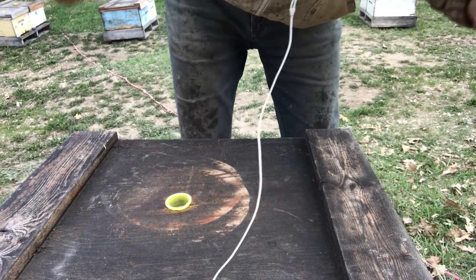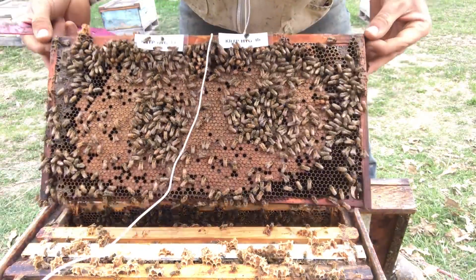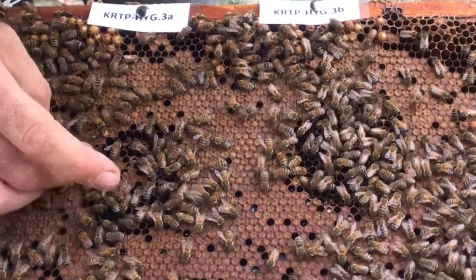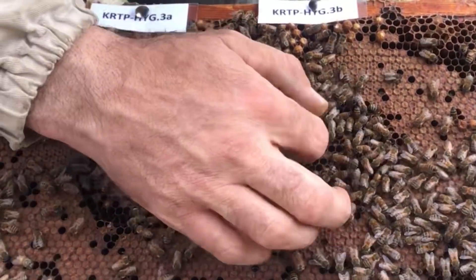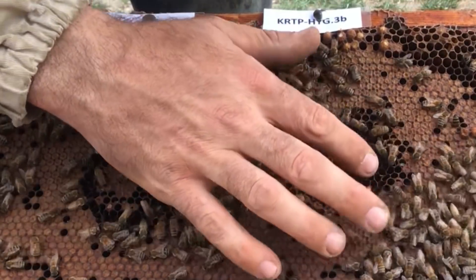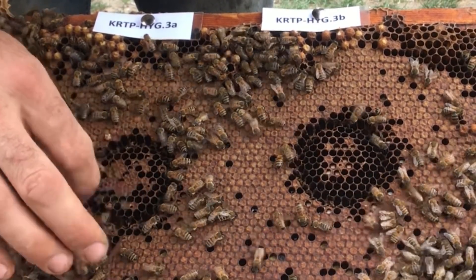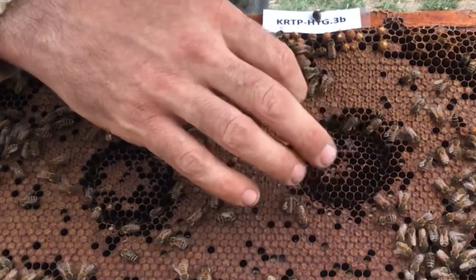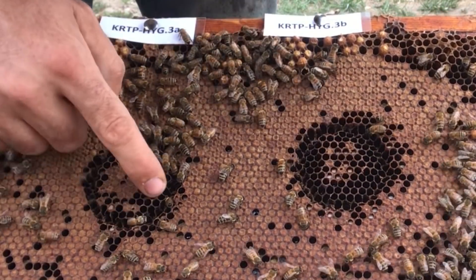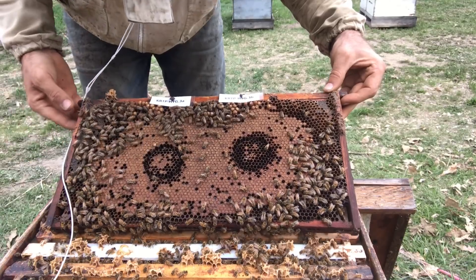Digging into hive number three. These bees are definitely at the brood to clean it away. This side is much more cleaned out than this one over here. They've paid a lot of attention towards it.